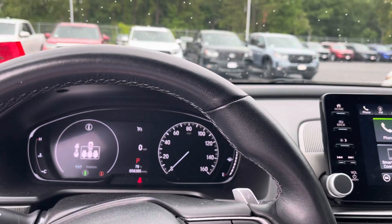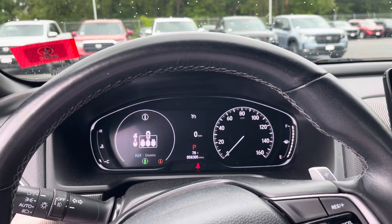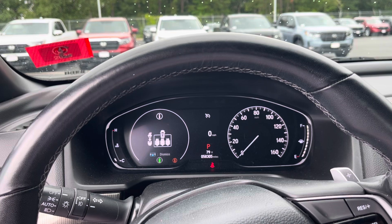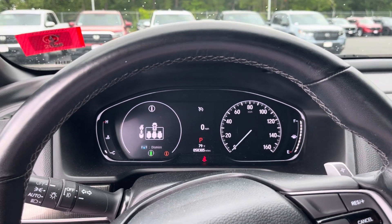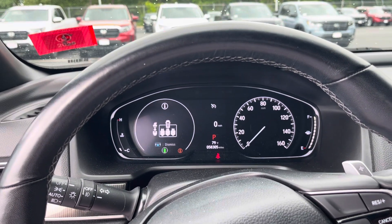If you have any questions on the Accord, you can always call me directly on my cell phone. My number is 603-843-7451. You can call, text, and we can set something up for you to come in for a test drive. I look forward to talking to you, Jordan. Thank you.